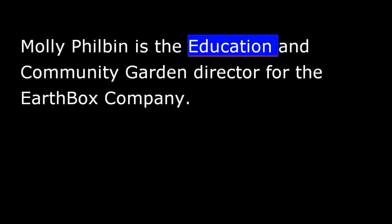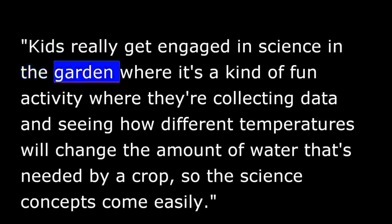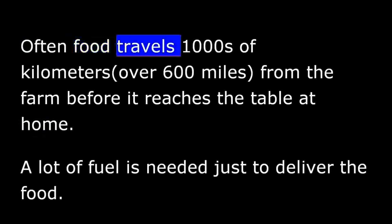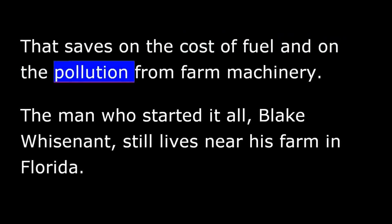Molly Philbin is the education and community garden director for the Earth Box Company. She says kids really get engaged in science in the garden — it's a fun activity where they collect data and see how different temperatures change the amount of water needed by a crop, so the science concepts come easily. Ms. Philbin also says that growing food locally in a container helps lower pollution from burning fossil fuels. Often, food travels thousands of kilometers from the farm before it reaches the table at home, requiring a lot of fuel just for delivery. Farmers who use growing boxes do not have to plow the land, saving on fuel costs and reducing pollution from farm machinery.